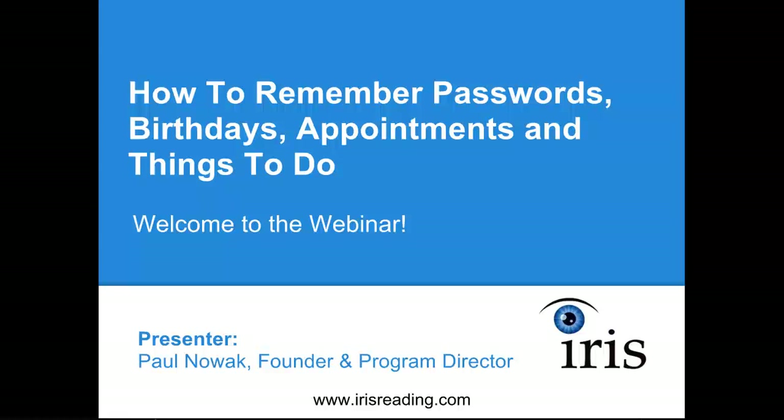Hello everyone and welcome to the webinar. This is how to remember passwords, birthdays, appointments, and things to do. I'm Paul Novak, the founder and program director here at IRIS, and I want to thank you for joining us today. I think you're going to find it very useful. These are some of the most commonly forgotten things, and I want to present some simple solutions and strategies for handling this.